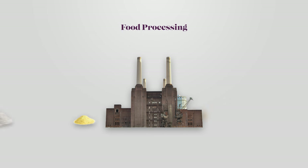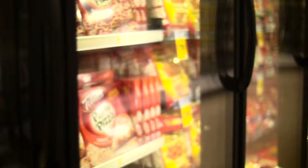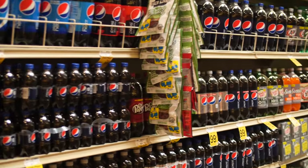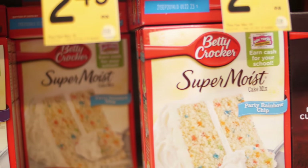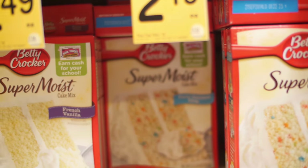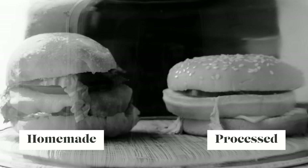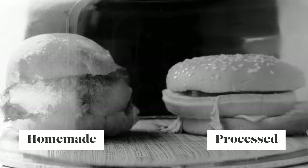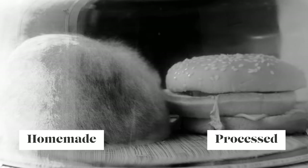Firstly, it's to give the end product a softer texture, and secondly, it's done to extend the shelf life of the resulting product. A heavily processed food is going to last longer on the supermarket shelf because pests like mold, for example, are less attracted to foods that are low in nutrients. A hamburger that's highly processed will spoil much more slowly than a hamburger made at home with mostly natural ingredients.